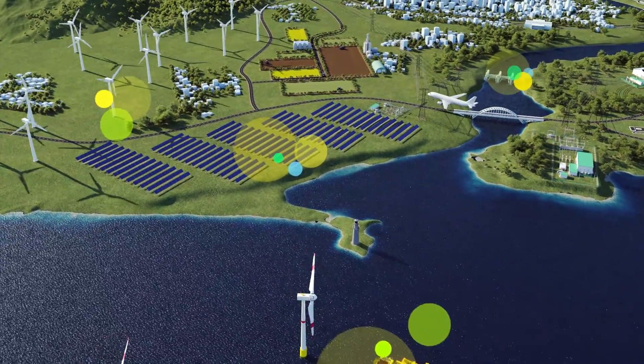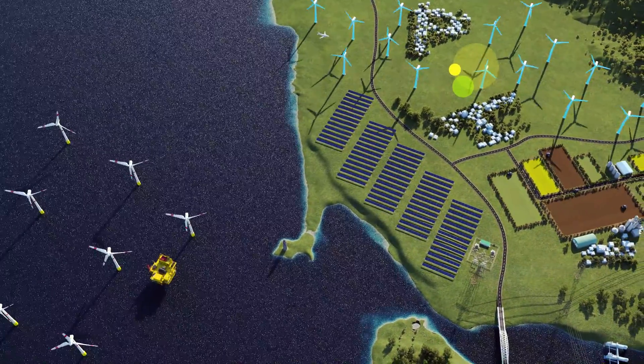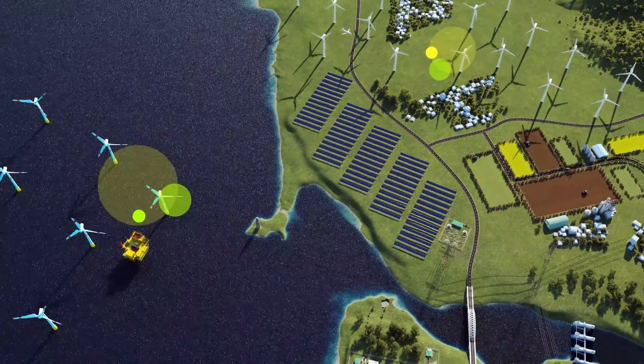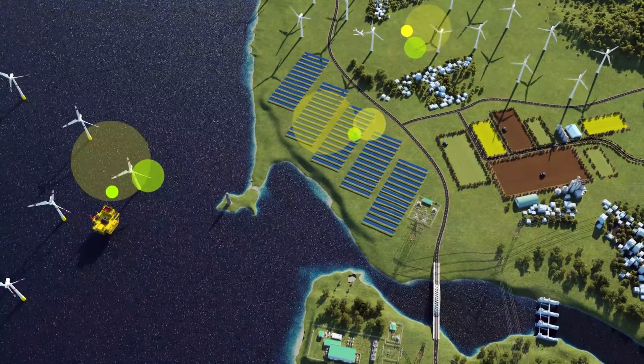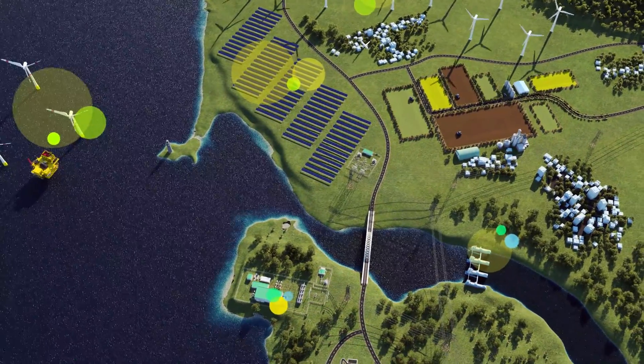Sustainable power can be generated from many different sources. Onshore and offshore wind turbines, solar parks or hydroelectric plants generate power with zero carbon emissions.